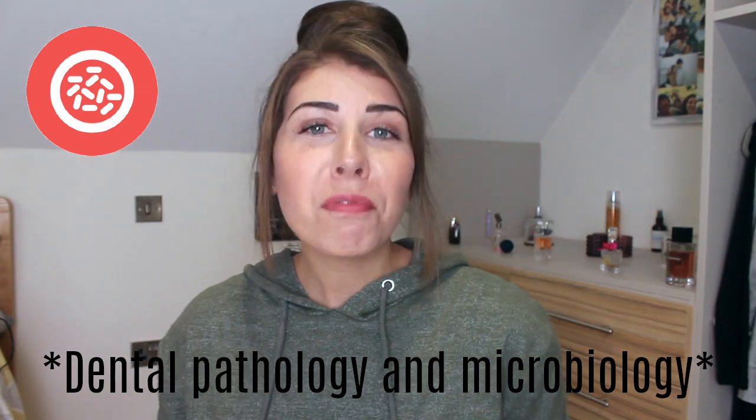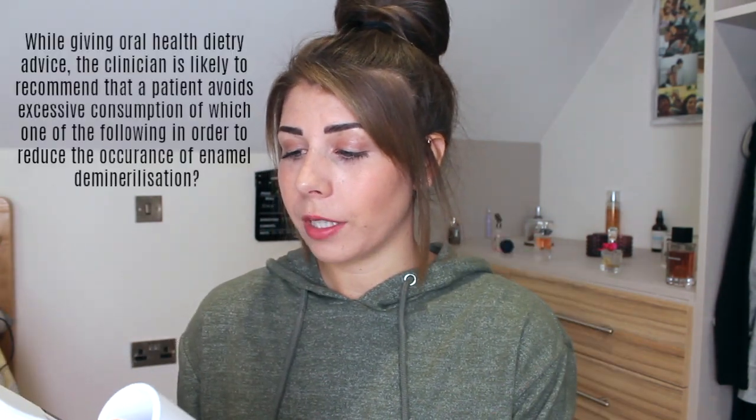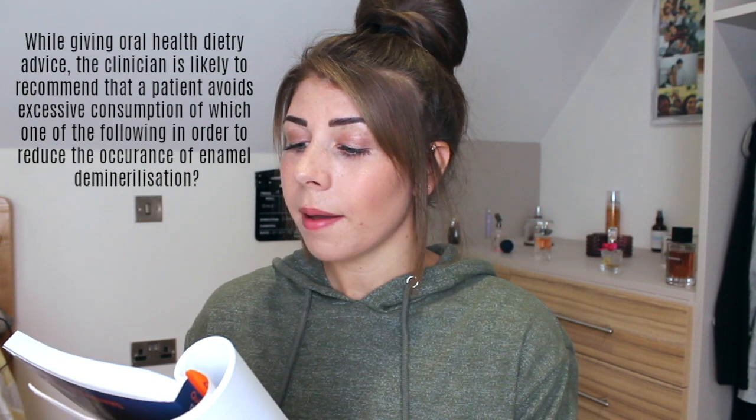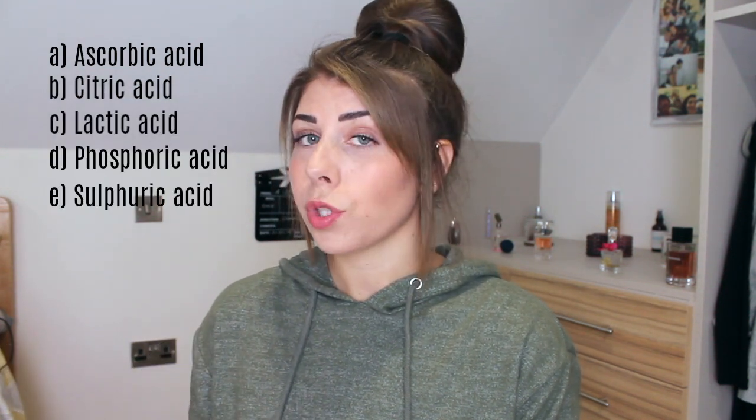Okay, so let's go for the first one. Dental pathology and microbiology. I'm not good at this, but I'm just going to go for the first question. While giving oral health dietary advice, the clinician is likely to recommend that a patient avoids excessive consumption of which one of the following in order to reduce the occurrence of enamel demineralisation? Multiple choice answers are: ascorbic acid, citric acid, lactic acid, phosphoric acid, or sulfuric acid. Breaking that question down, it sounds like it's asking what the patient should avoid to reduce demineralisation of the teeth. I would say citric acid, because I know that's in apples, oranges, and lemons, and I know it can erode the teeth slightly. The correct answer is B, citric acid.